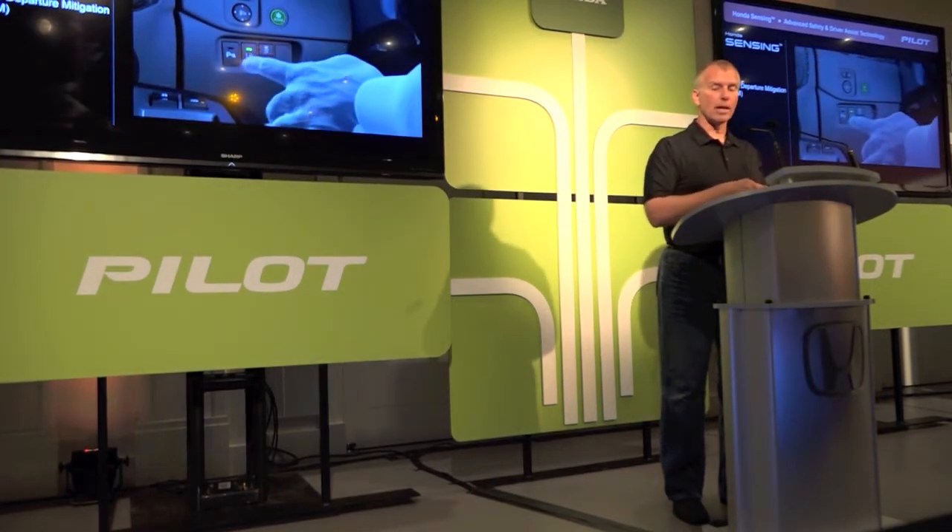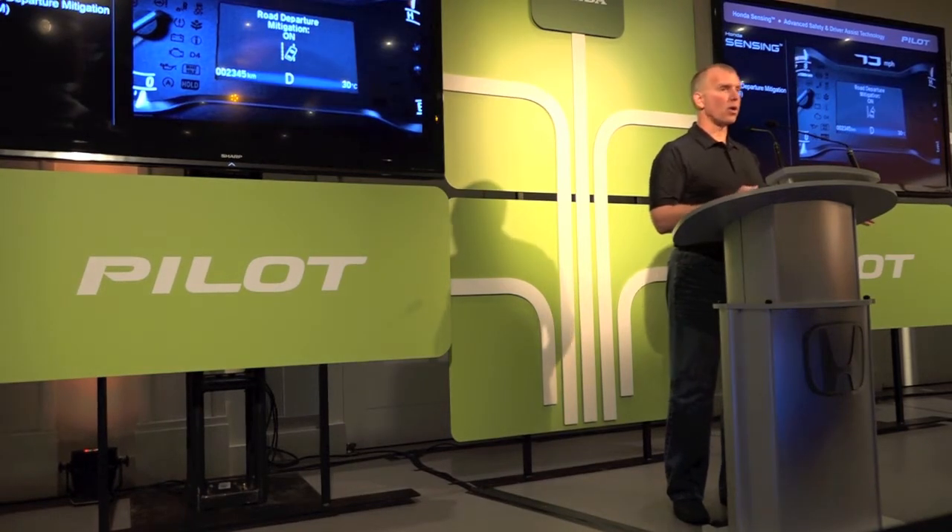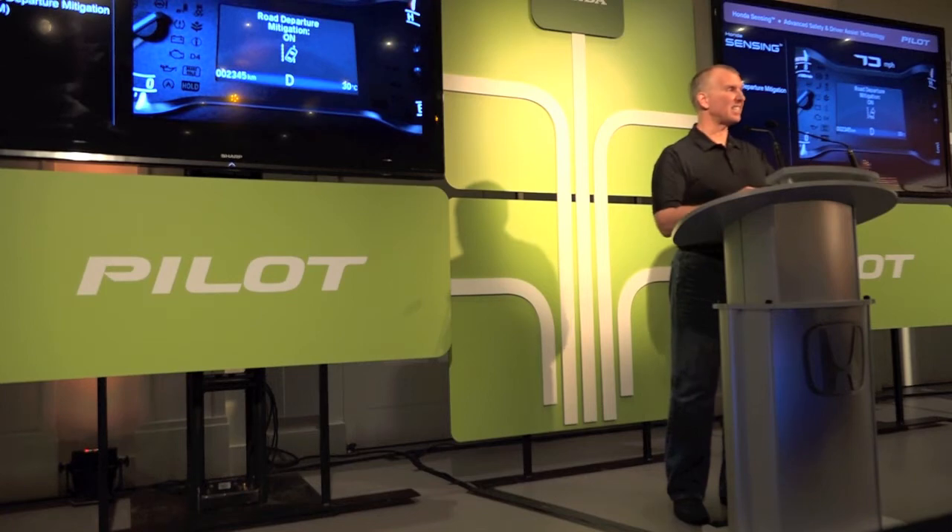There's a separate switch for RDM. When you push it on, it's always on until you turn it off. So you turn the car off and turn it back on, it's still on.